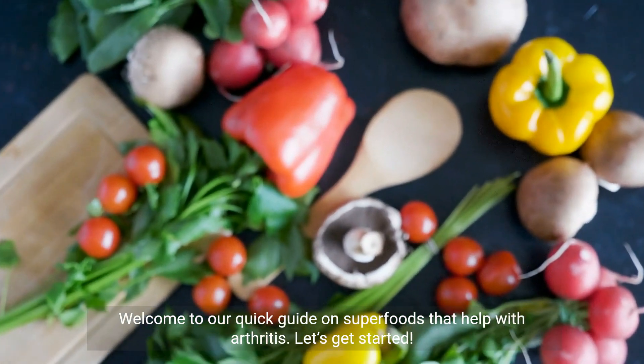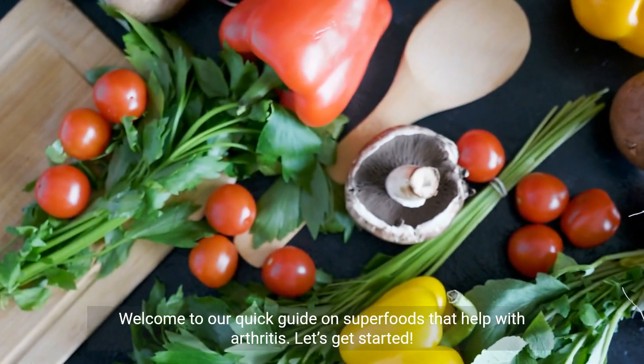Welcome to our quick guide on superfoods that help with arthritis. Let's get started.